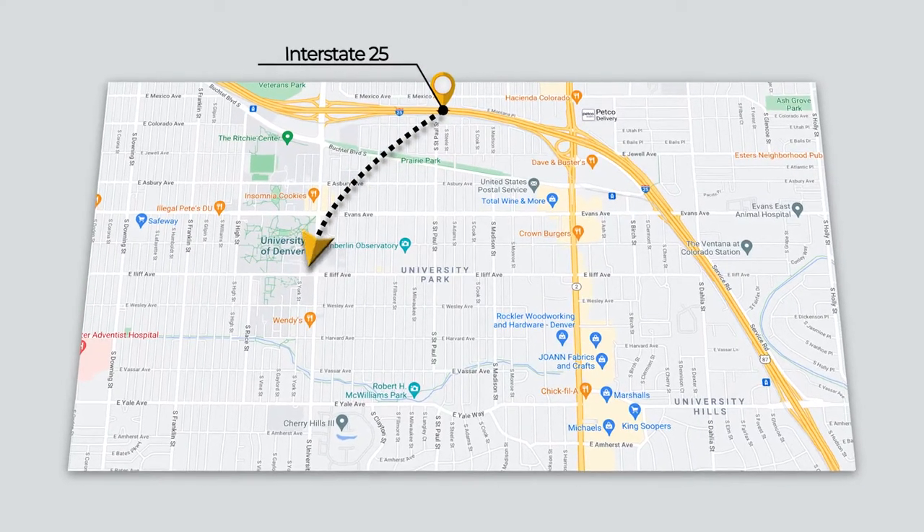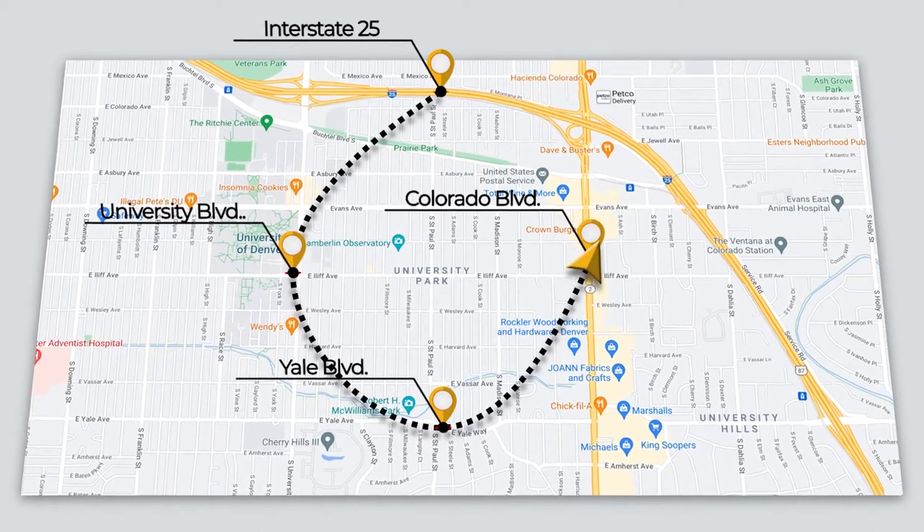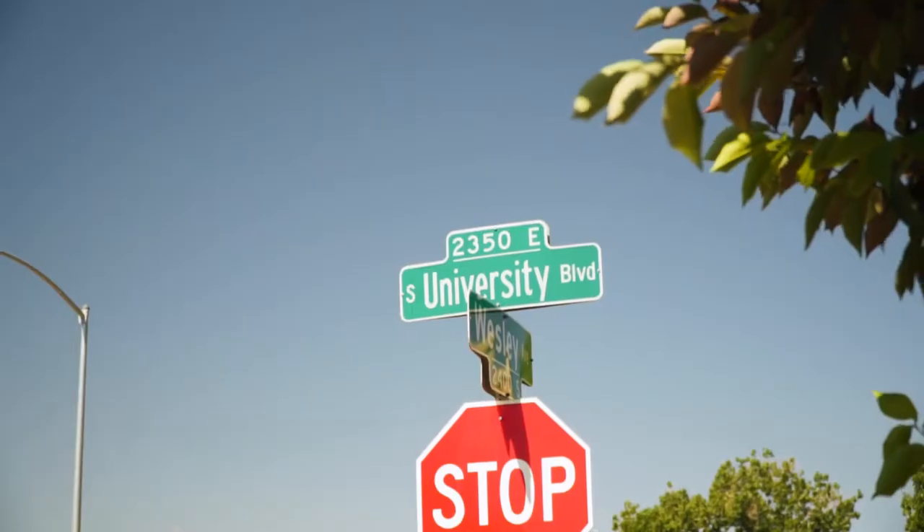University Park boundaries are I-25 to the north, University Boulevard to the west, Yale Boulevard to the south, and Colorado Boulevard to the east. It is centrally located and an easy drive to downtown Denver and the Denver Tech Center.